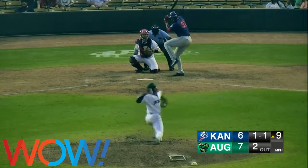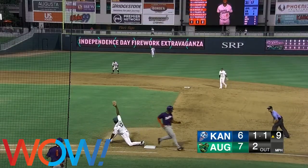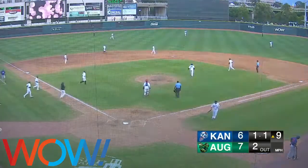The 1-1. A grounder to third, and it's booted by Durbin. He recovers with a bare hand, throw to first — it's picked by Backstrom for the out. Durbin to Backstrom caps it off, and this game is over.